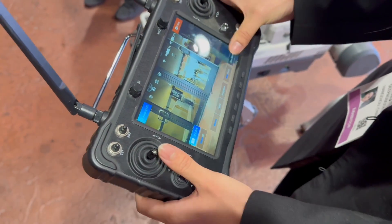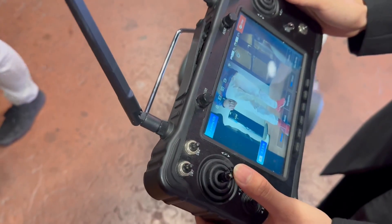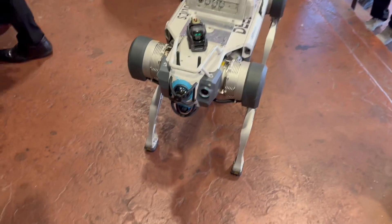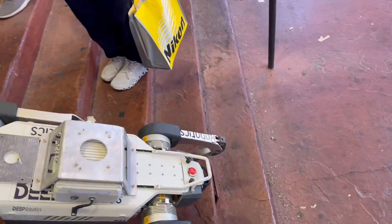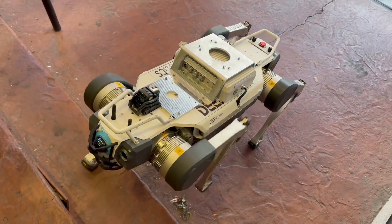You can control the Lite 3 the same way as the X30 — just like that. Oh there I am — perfect. There's a little thing on top because of the light. And there's a camera feed here as well.